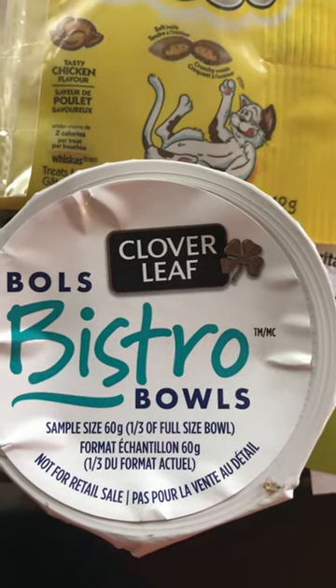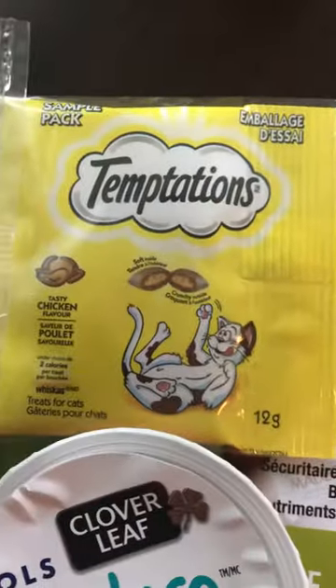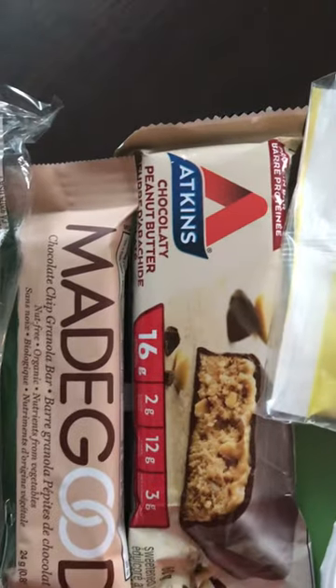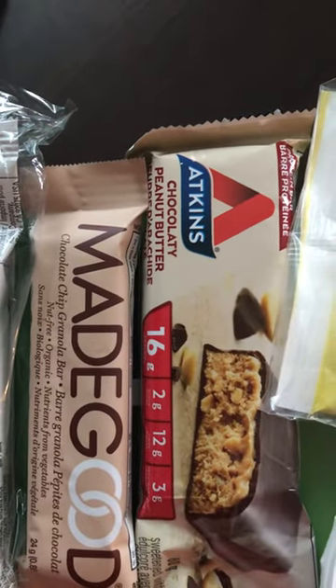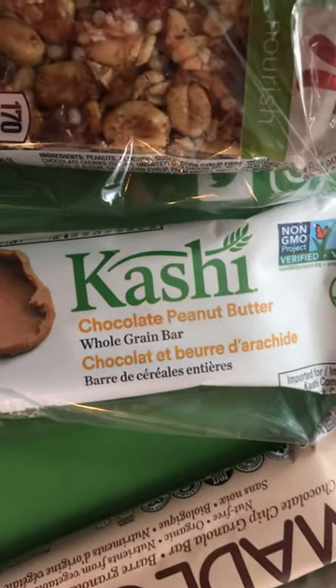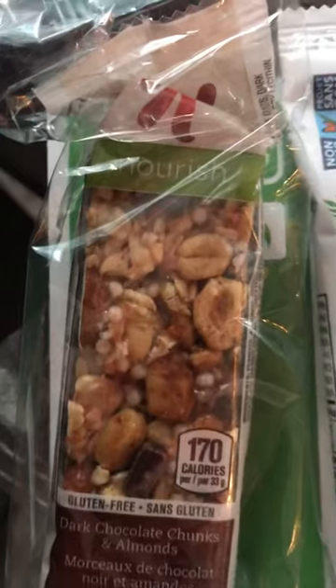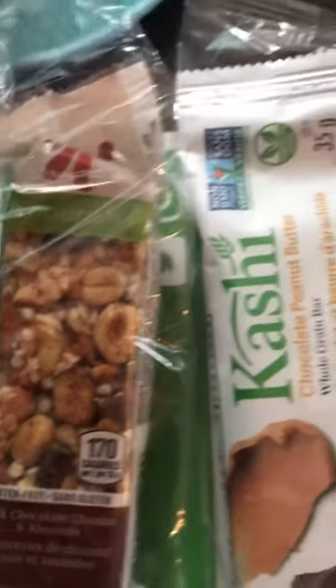There's a tuna bowl, a bistro bowl, some chicken temptations for my kitty cat, and an Atkins chocolatey peanut butter bar, a Made Good chocolate chip granola bar, a Kashi chocolate peanut butter whole grain bar, and I believe that's a Kellogg Nutrish bar.